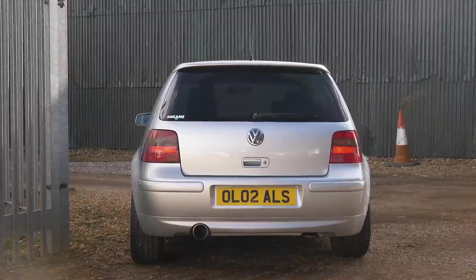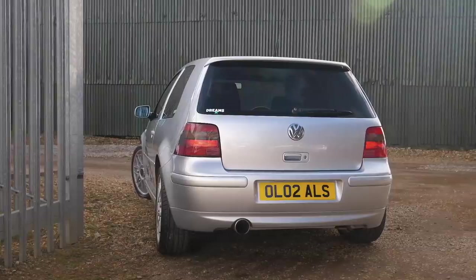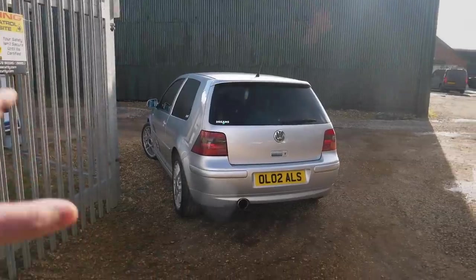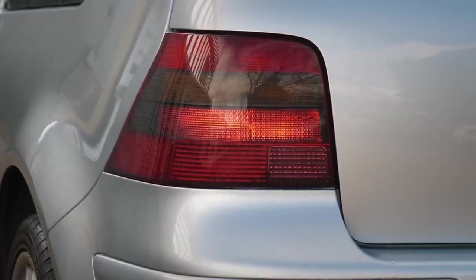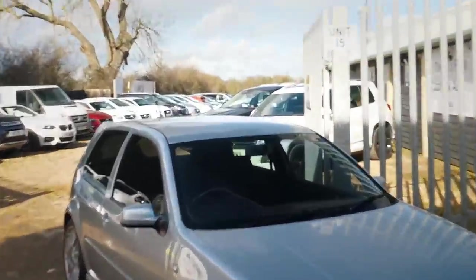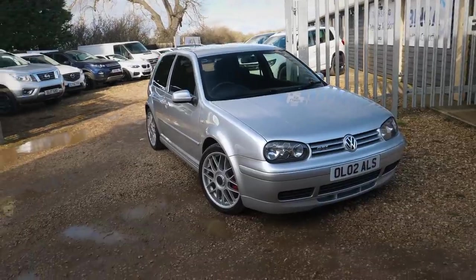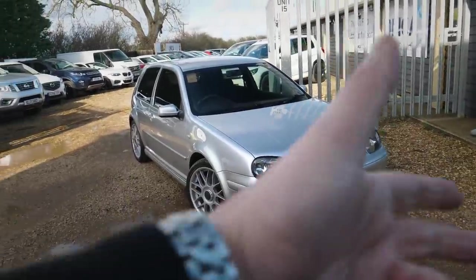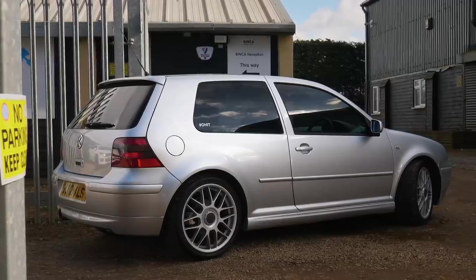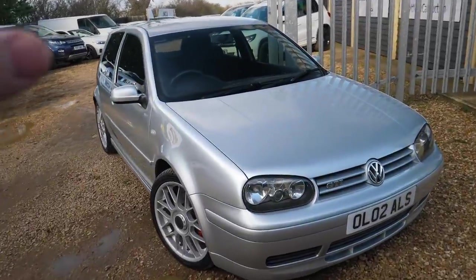Around the back we've got a rear diffuser, again unique to the Anniversary Golf, which makes the rear end look so much nicer. On normal GTIs it's in black — not that they don't look nice, but colour-coded looks a lot better. It's got the standard Golf GTI tinted rear lights, no sunroof — retaining that originality from the original Golf GTI. These Anniversary Golfs were only available in silver, black, and red. I think they look amazing in all three colours.